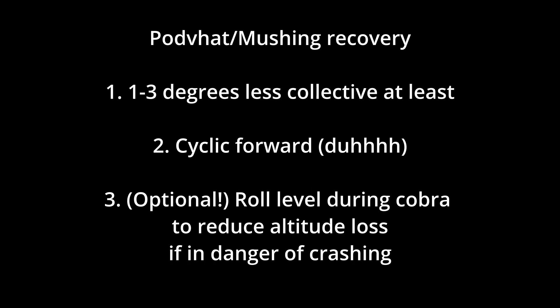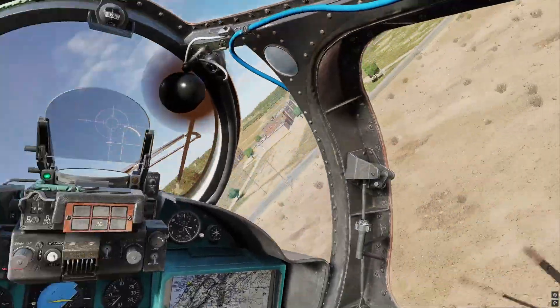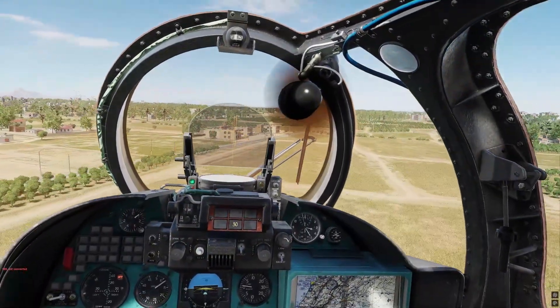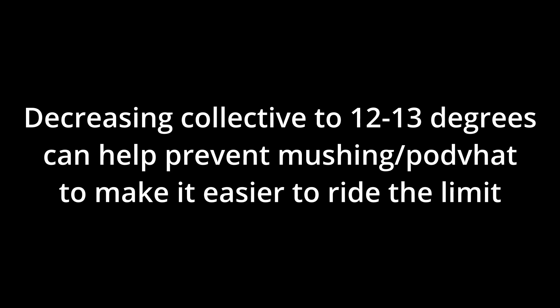Three — and this is optional — if you are about to crash, the best thing to do is to roll level. This will decrease your altitude loss rate and decrease the power needed to recover and maintain altitude. If you expect to turn hard and ride the limit of mushing, decreasing collective one to three degrees as you enter the turn also works as a preventative measure to at least make it easier to ride the limit.